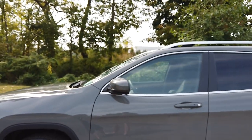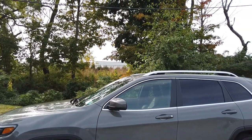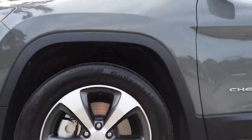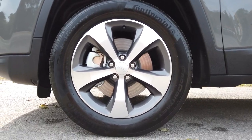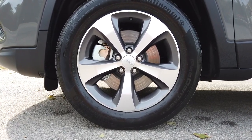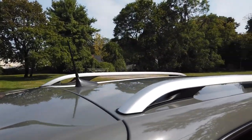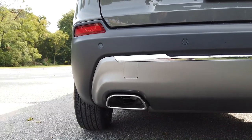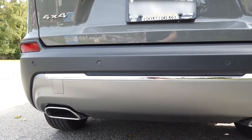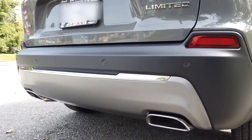The color of this Cherokee is known as Sting Gray Metallic, and it's worth noting that this color is an option — it's about an extra $250. The wheels are 18-inch brushed aluminum running on 225/60R Continental Touring tires. This car also features bright side roof rails. Down here on the bumper, you can see that the Cherokee has a chrome strip and a dual exhaust system that's also chrome-tipped. I really like this.